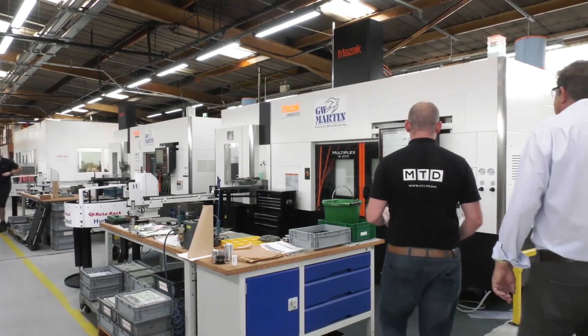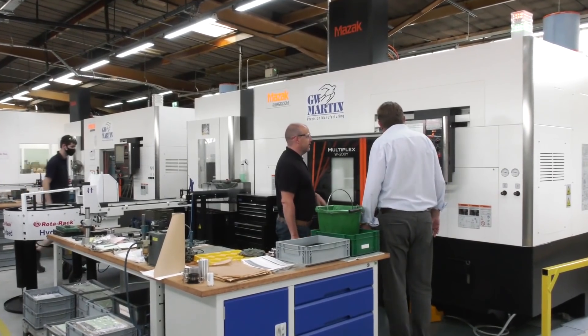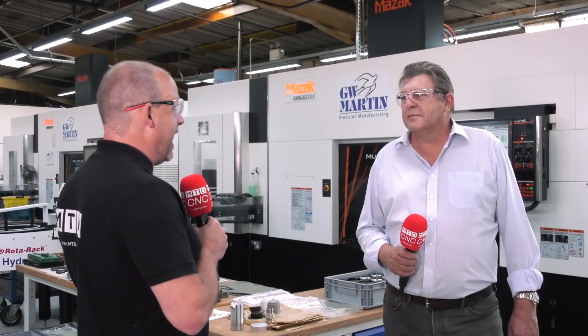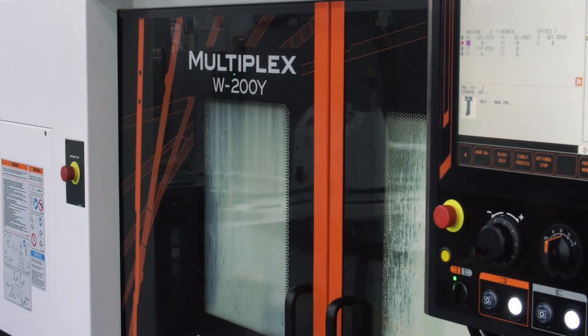Richard, there are some companies that during the pandemic would have shut the curtains and waited for it all to finish, and there are ones that invest their way out of a bad situation. You're certainly the latter here at GW Martin. Yes, we've invested quite heavily — probably over about two and a half million over the last 18 months. The machine behind you is one of two Mazak multiplex machines installed here as part of that over two million pound investment.